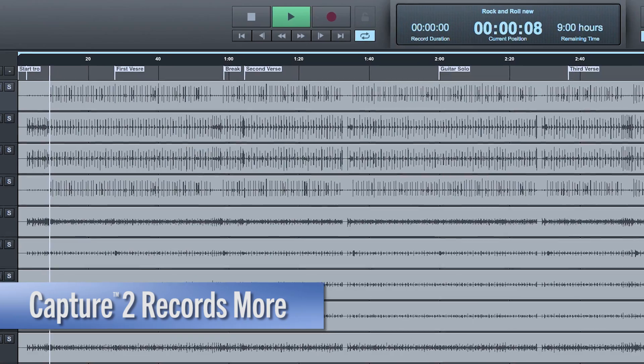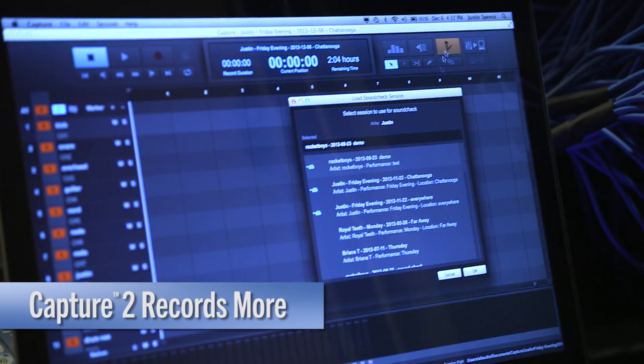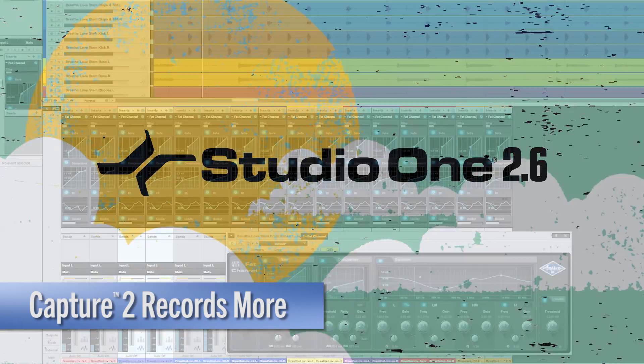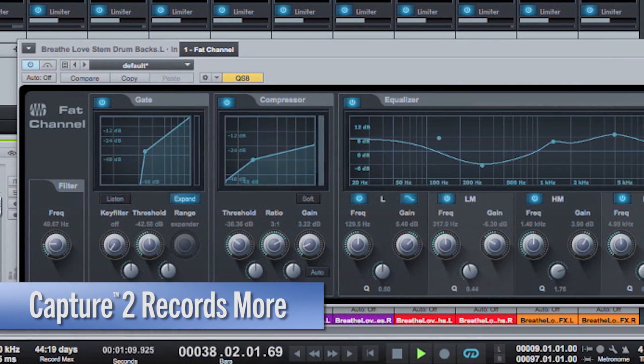Now with active integration, Capture 2 also records all of your FAT channel and scene settings. This means a true virtual sound check where the board will recall all of your mixer settings. And when you choose to mix your recording in Studio One, these settings appear again with our new FAT channel plug-in. Recording couldn't be easier.